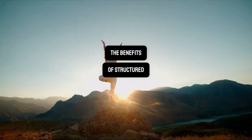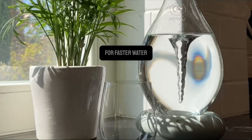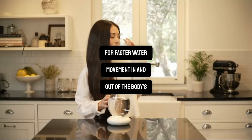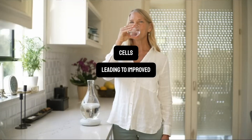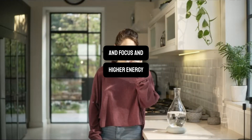The benefits of structured water include enhanced hydration, since its molecular coherence allows for faster water movement in and out of the body cells, leading to improved cellular balanced health, better toxin removal, and focus and higher energy levels.